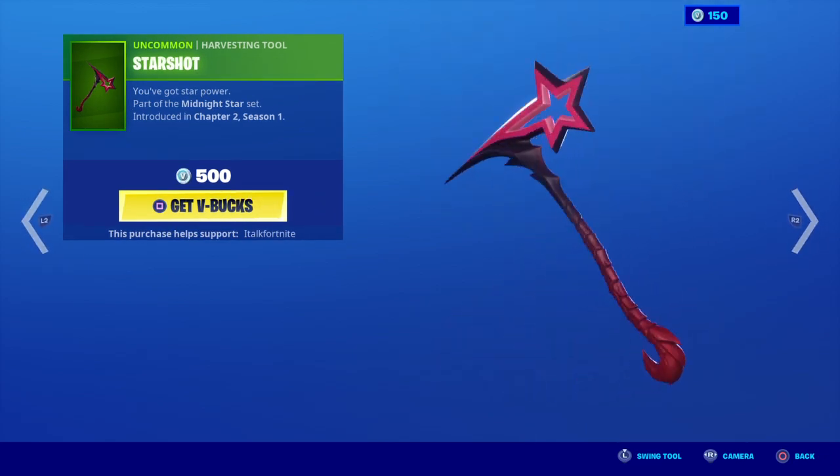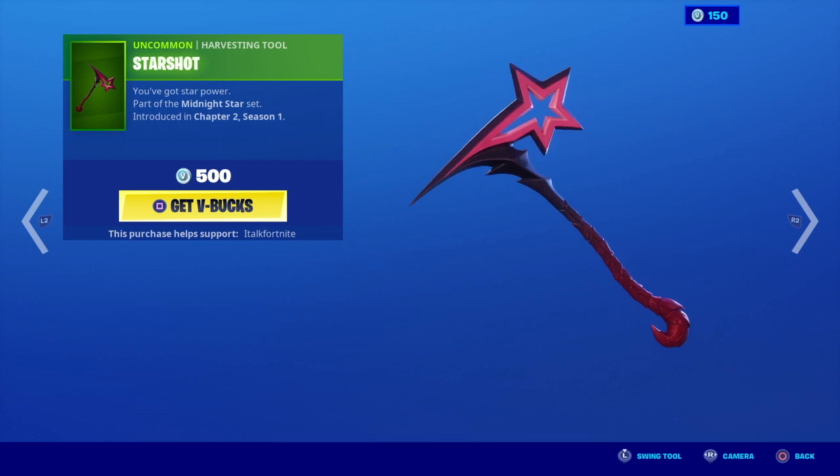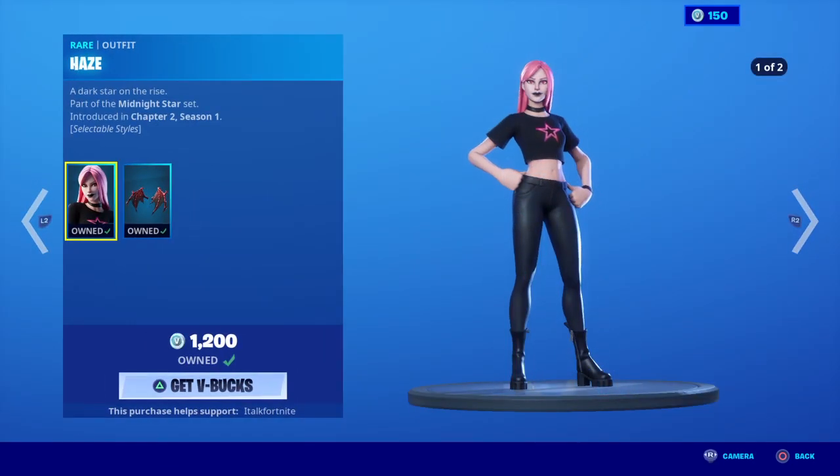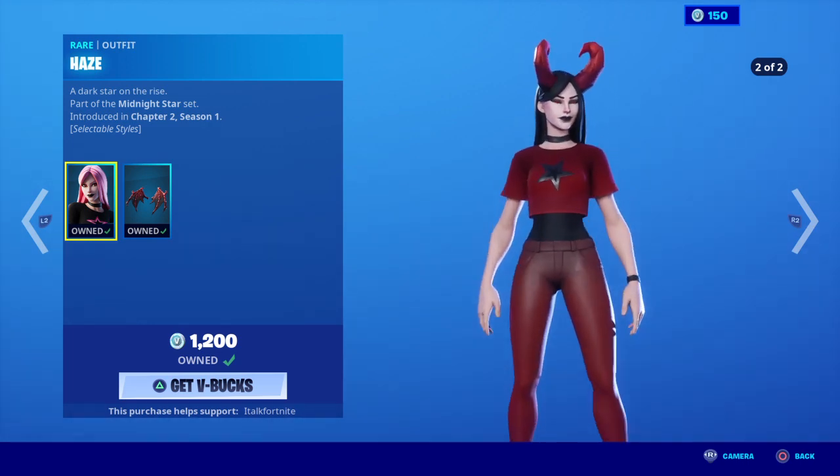Alright, Starshot is back — and ooh, I know what this means now. Since this pickaxe is back, you know what that means: Haze is back! Yay, Haze is back — one of my personal favorite skins.